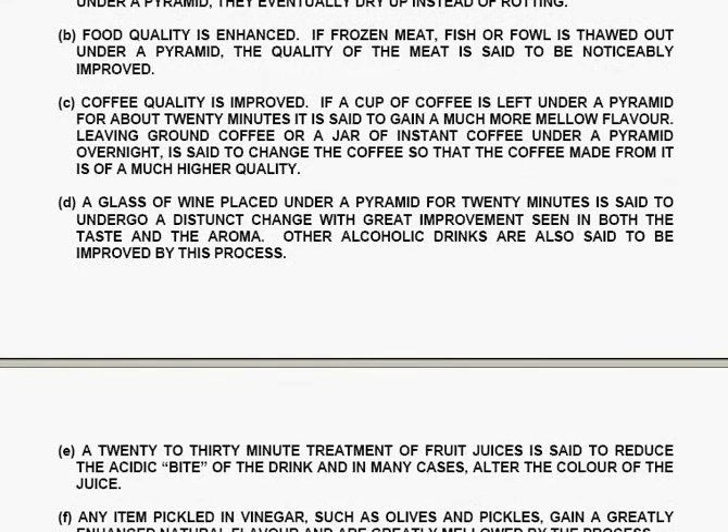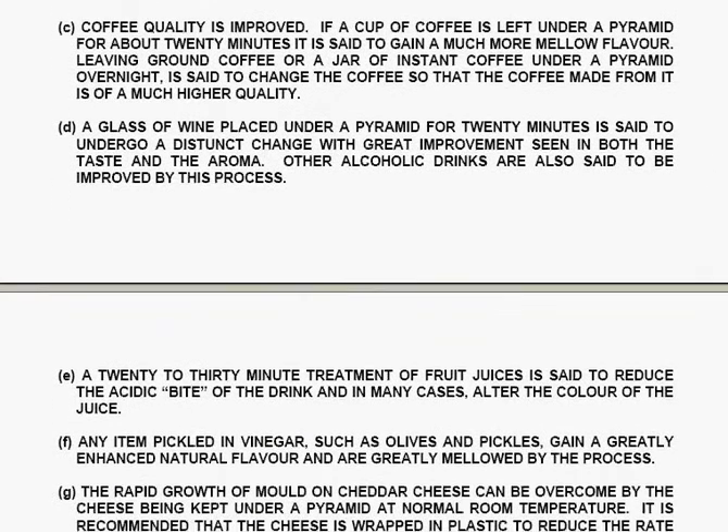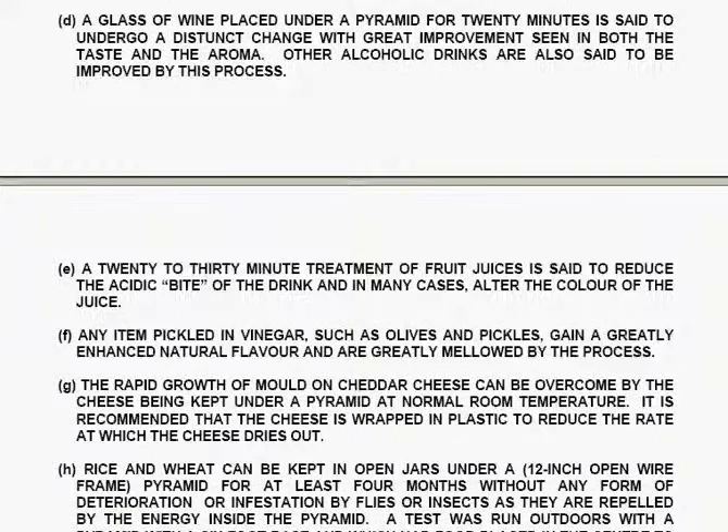The second effect is that food quality is enhanced: if frozen meat, fish or fowl is thawed out under a pyramid, the quality of the meat is said to be noticeably improved. Coffee quality is also improved — a cup of coffee left under a pyramid for about twenty minutes is said to gain a much more mellow flavour, and leaving ground coffee or instant coffee under a pyramid overnight changes the quality noticeably. A glass of wine placed under a pyramid for twenty minutes is said to undergo a distinct change, with great improvements in both taste and aroma. Other alcoholic drinks are also said to be improved.